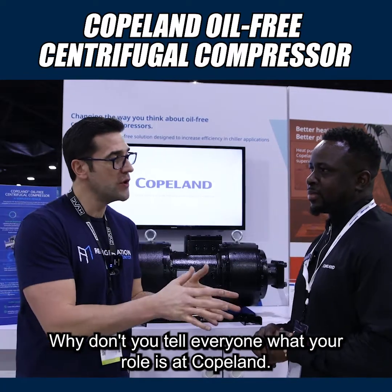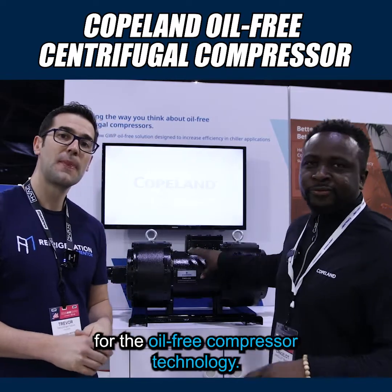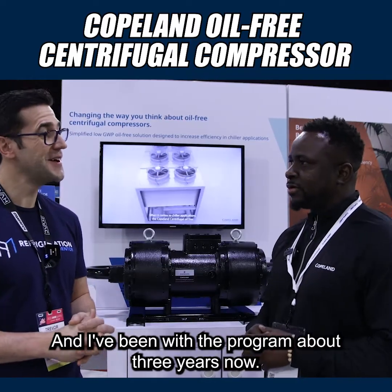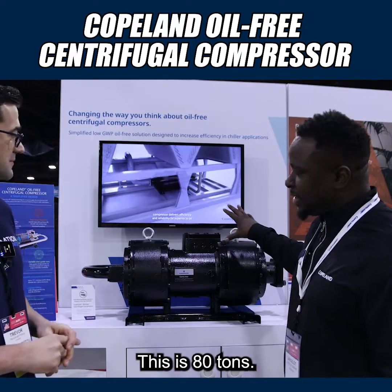Why don't you tell everyone what your role is at Copeland? My role is product manager for the oil-free compression technology, and I've been with the program about three years now.